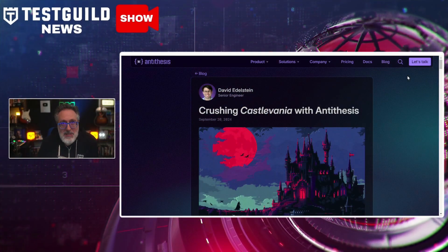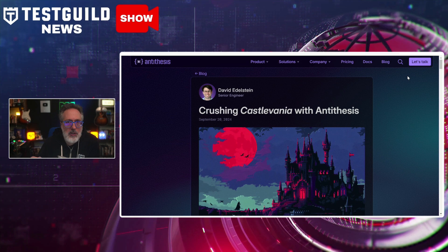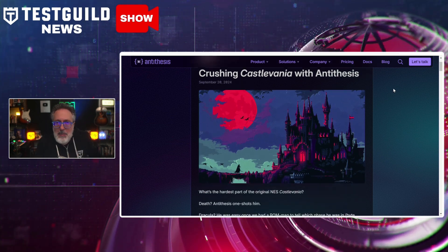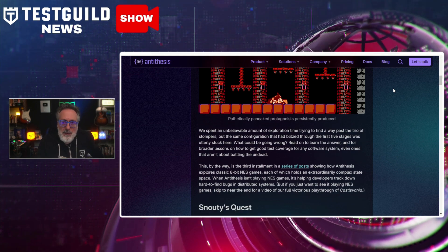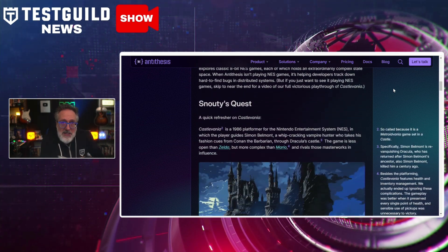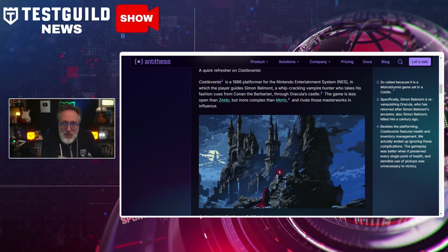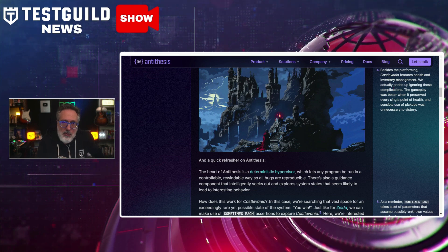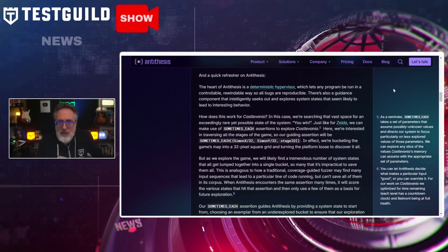This next article is a really fun use case of testing applied to the classic NES game Castlevania. David from Antithesis recently showcased how their platform was used to conquer Castlevania by identifying and overcoming obstacles with advanced test coverage techniques. The article dives into how their tool effectively explores vast state spaces and complex systems — much like tracking how to find bugs in software. Antithesis used their deterministic hypervisor to explore the game systematically, focusing on navigating difficult stages and overcoming barriers like the stoppers in stage six. This approach mimics how they identify hard-to-reach bugs in software by adjusting inputs and focusing on unexplored states.